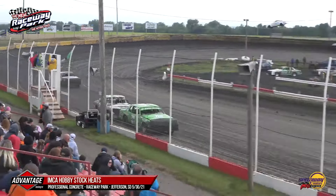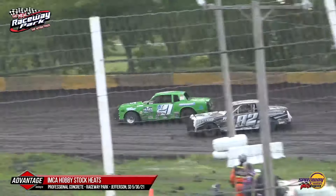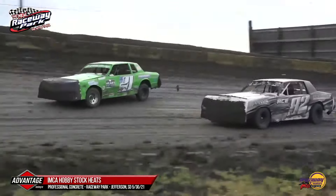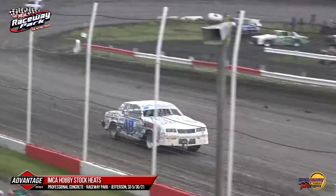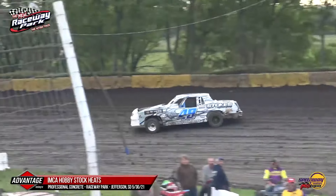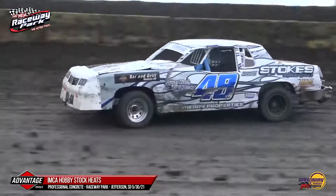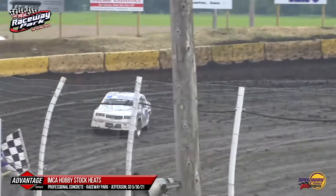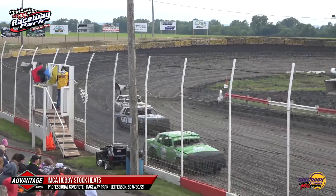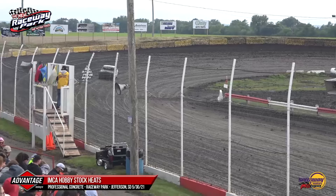Two laps to go, all Justin Shurn up front. Logan gets a little tap from brother Dylan as they go side by side into turns three and four, Logan on the top side as Dylan pushes up into the muck. Dallas Williams gets by the 82 of Dylan Fitzpatrick as Justin Shurn will see the checkered flag fly. Justin Shurn wraps up heat race number two. Logan Fitzpatrick in the 221 in second, Dallas Williams third, Dylan Fitzpatrick fourth, and Tyler Smith the 22T rounds out the field.